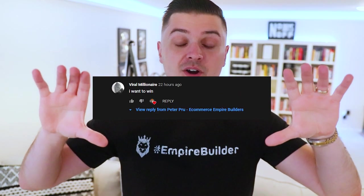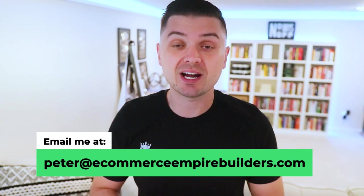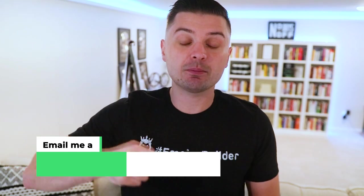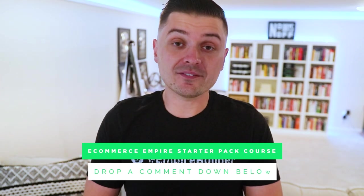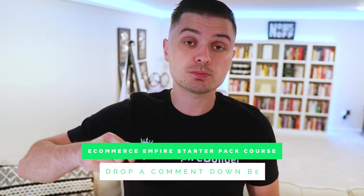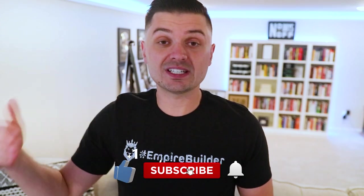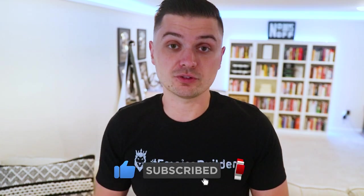I hope you're enjoying today's video so far. We're going to quickly flash our last giveaway winner — that is you, email peter at ecommerceempirebuilders to claim your free prize. And don't forget, drop a comment down below in today's video and you'll have your chance to win our eCommerce Empire Starter Pack course. Make sure you have that notification bell on and hit that subscribe button so you can tune into the next video to see if you won.